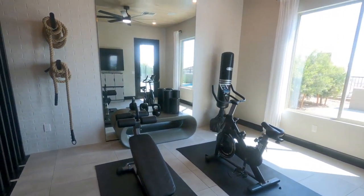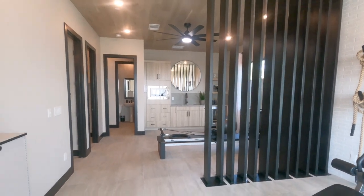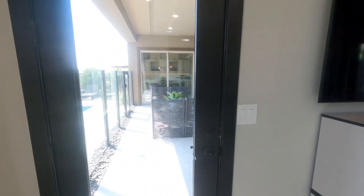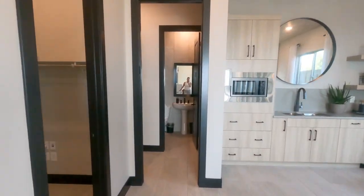If I could have a fitness facility like this, I would be in heaven. It has access to the backyard, which we will look at shortly. So now we're going to head upstairs.